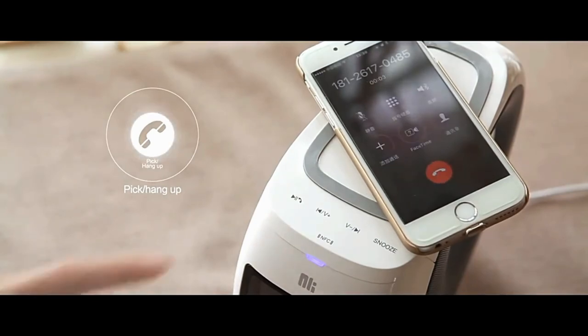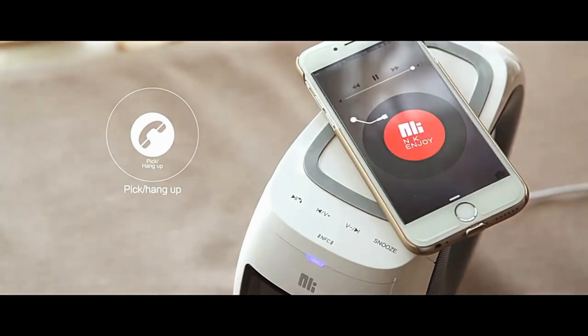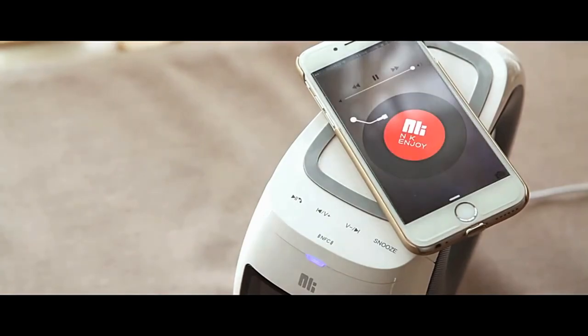Alarm clock: the LKZ always shows the current time. You can set an alarm with a few touches that you will definitely not oversleep, thanks to the built-in speakers.